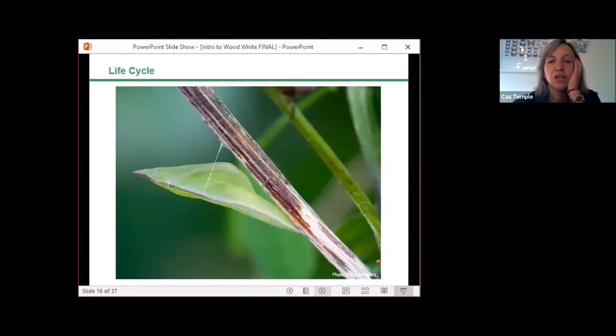The larvae move off the food plant and pupate in surrounding vegetation. The chrysalis is pale yellowish green with a thin pink line running down each side. Finding the chrysalis in the wild is very difficult as its camouflage is superb. The easiest way is to mark where eggs are laid and revisit the area carefully searching in winter, when foliage dies back making them easier to spot. They hibernate over winter.